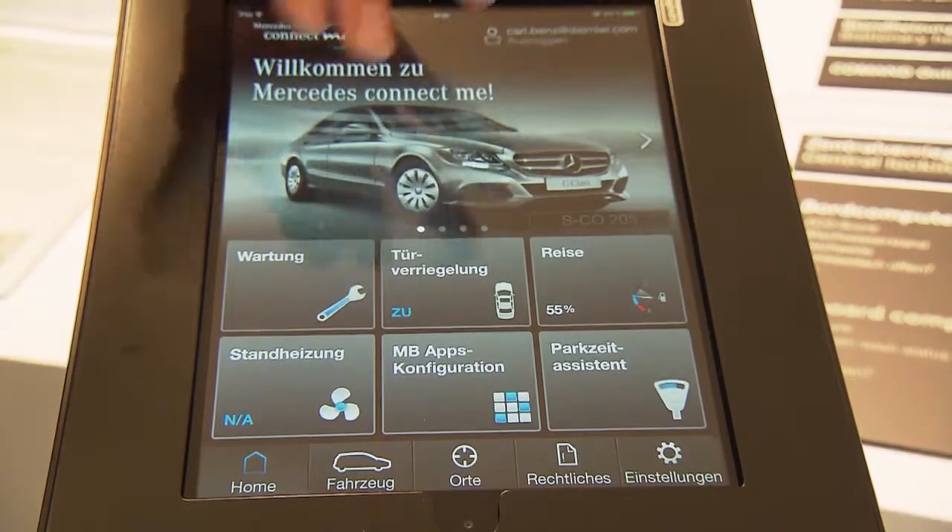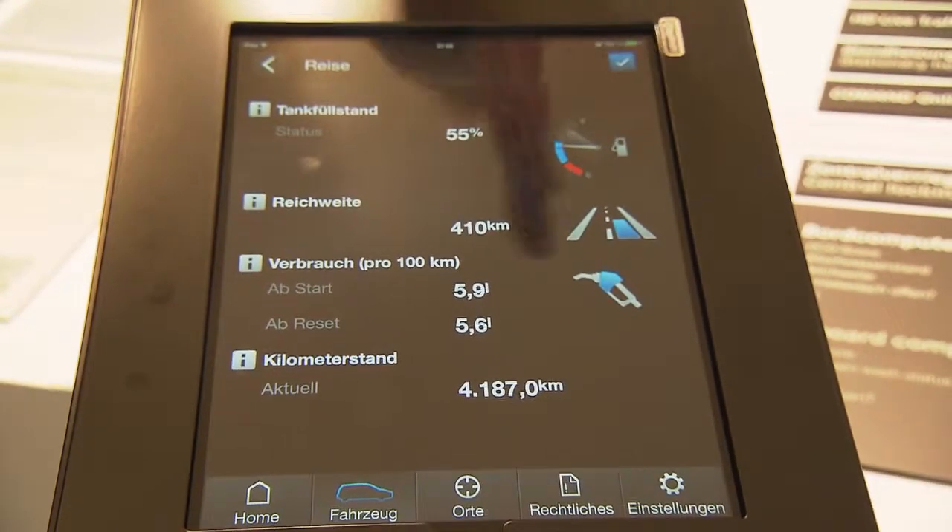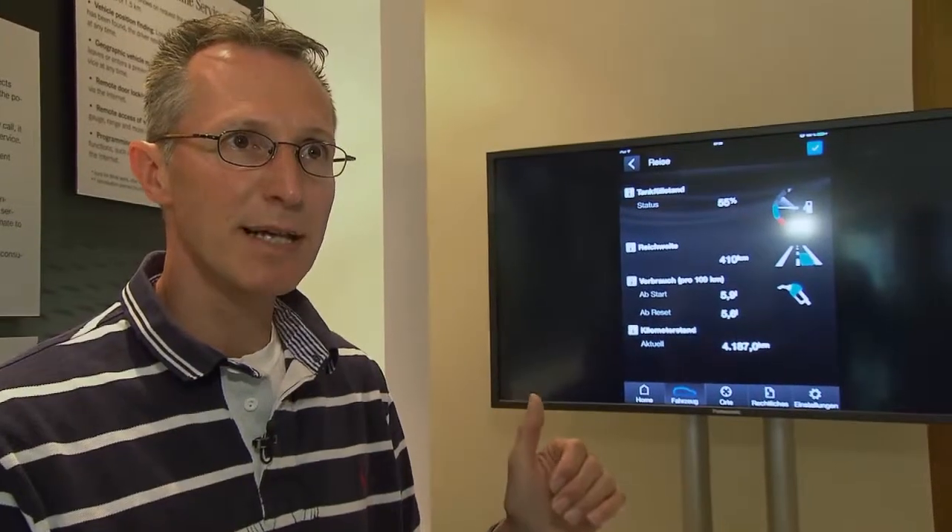Here, for example, you can see the current fuel levels. They're updated every time the vehicle is turned on or off, says Hefner. It lets you know whether you'll definitely be able to make it back home on what's left in the tank or if you really do have to stop and fuel up.